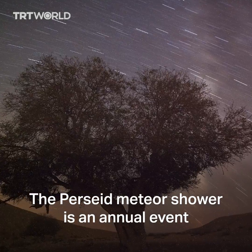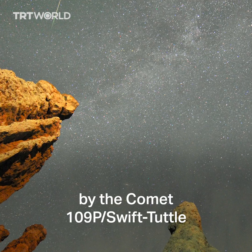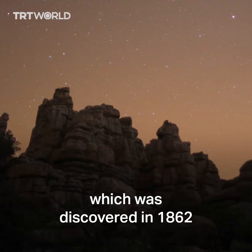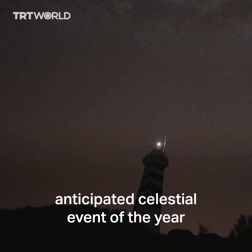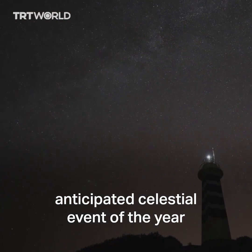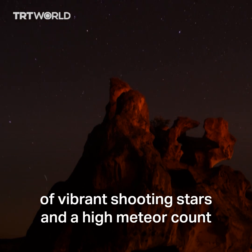The Perseid meteor shower is an annual event that occurs when the Earth passes through the debris left behind by comet 109P Swift-Tuttle, which was discovered in 1862. It takes the crown for being the most anticipated celestial event of the year, offering a spectacular combination of vibrant shooting stars and a high meteor count.